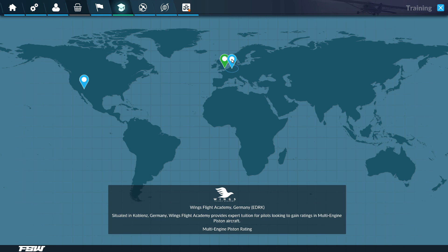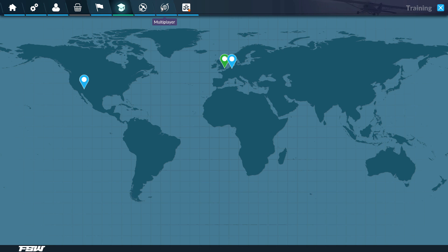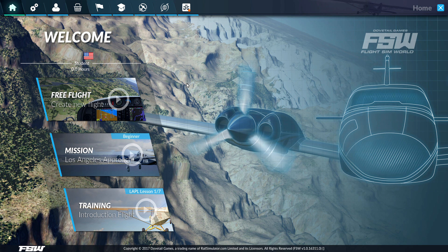Not only that, you've got flight training — you can go to different flight schools. There's free flight, online multiplayer, and of course add-on DLC. It is a Dovetail game, so of course you're going to have some sort of DLC.